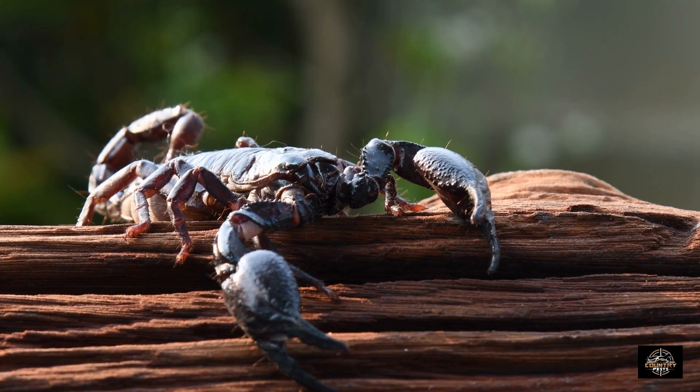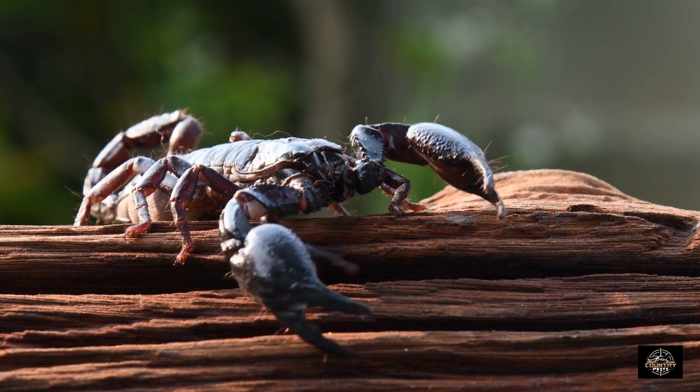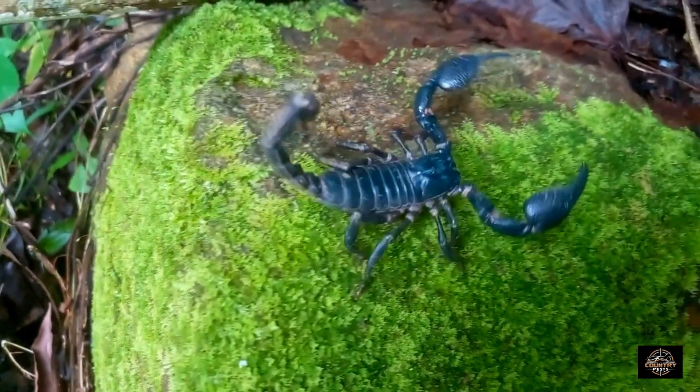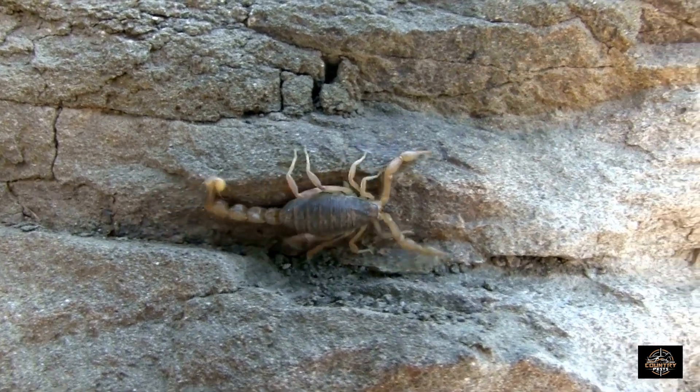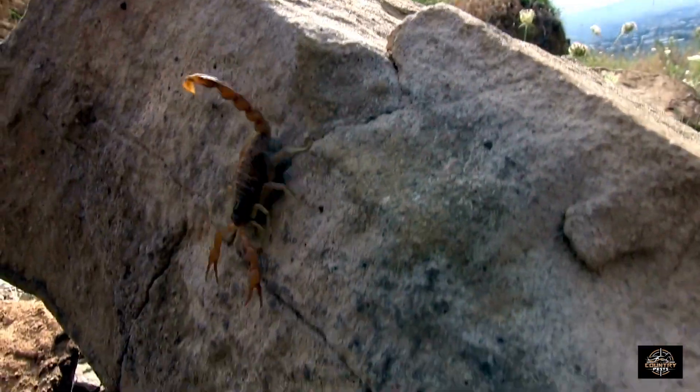Welcome back! Today we're diving into the fascinating world of scorpions. These little creatures might send shivers down your spine, but don't worry — we'll be uncovering the truth about whether pesticides actually work on scorpions. So let's get started.